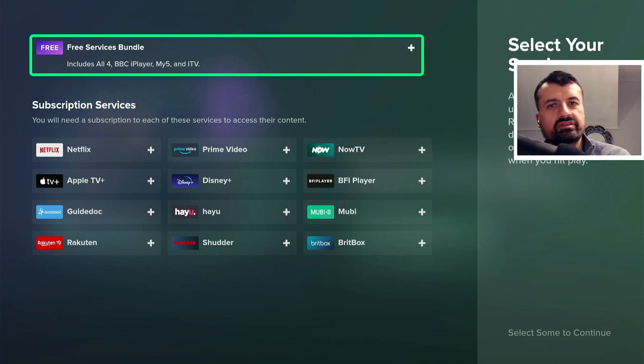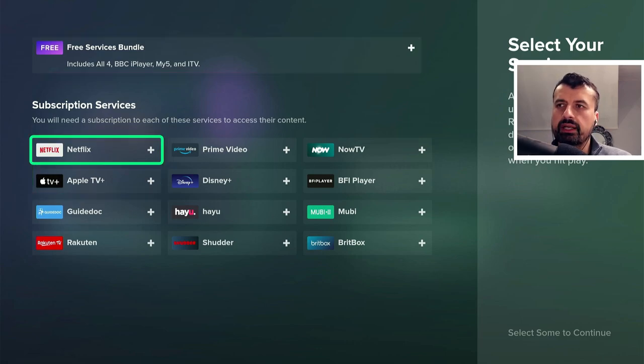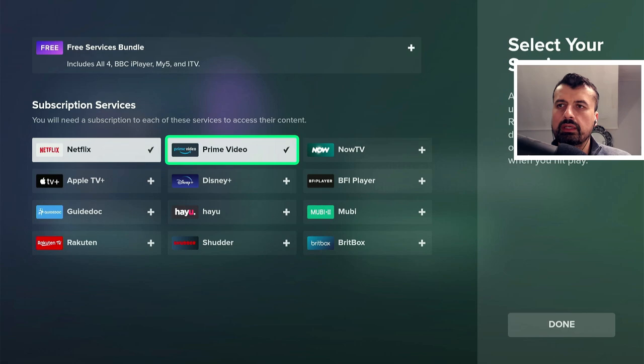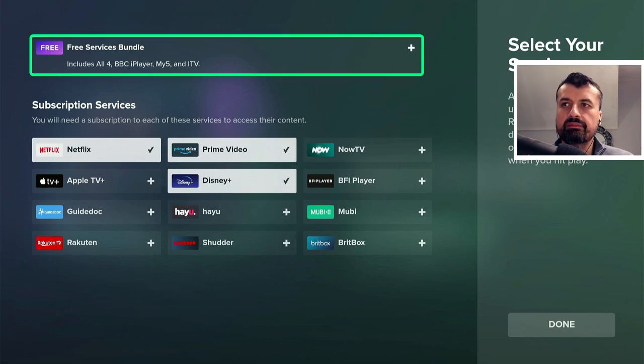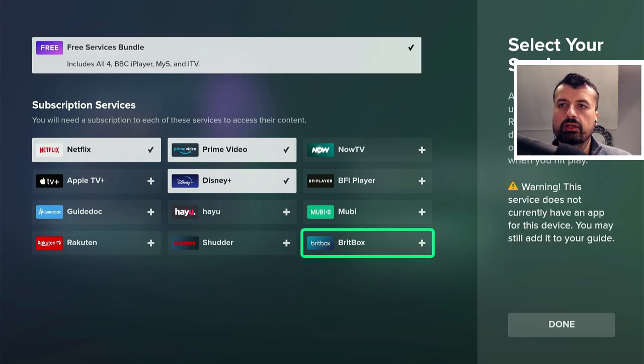It's now asking you to select which services — free or paid — you are currently using. I'm going to add in Netflix, Prime Video, and Disney, but of course you can add whichever services you are subscribed to. The key thing here is the free services bundle. As I'm based in the UK I only have about five applications, but for USA audiences there are about 20 applications — everything from Tubi to Crackle to Zumo. So I'm going to click on the free bundle as well and click done.